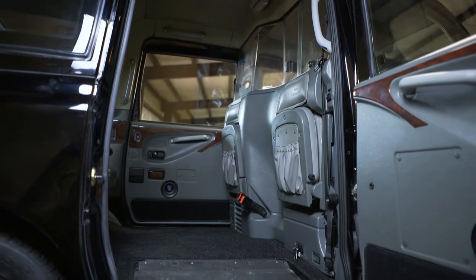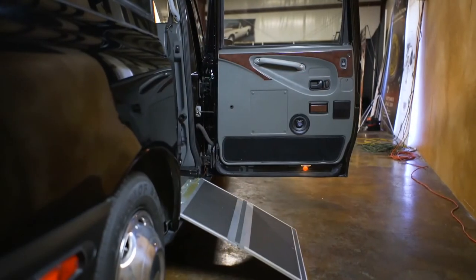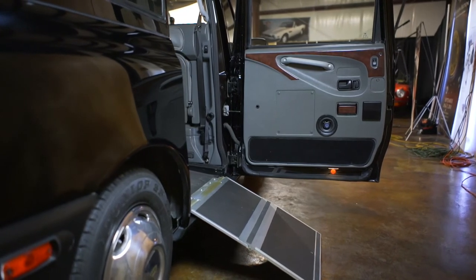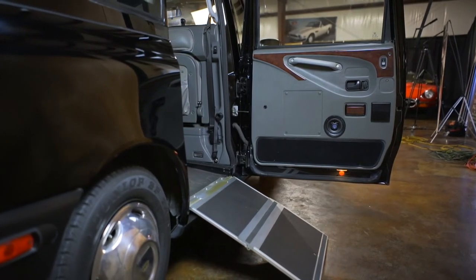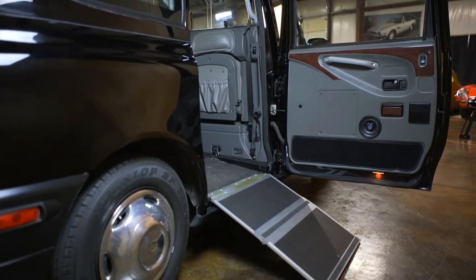The London cab. These newer ones — this is an LT1 — have a lot of great accessories. They have air conditioning. They've got seating for about five or six people in back. The luggage goes up front. This one has a ramp door, so you can load wheelchairs into it. It's accessible, really handy. And it's fun. And it gets fantastic mileage.